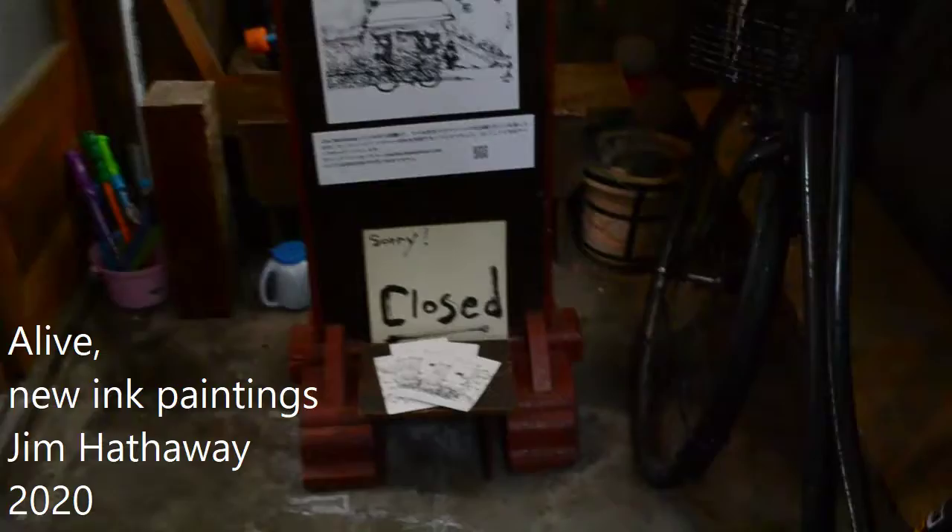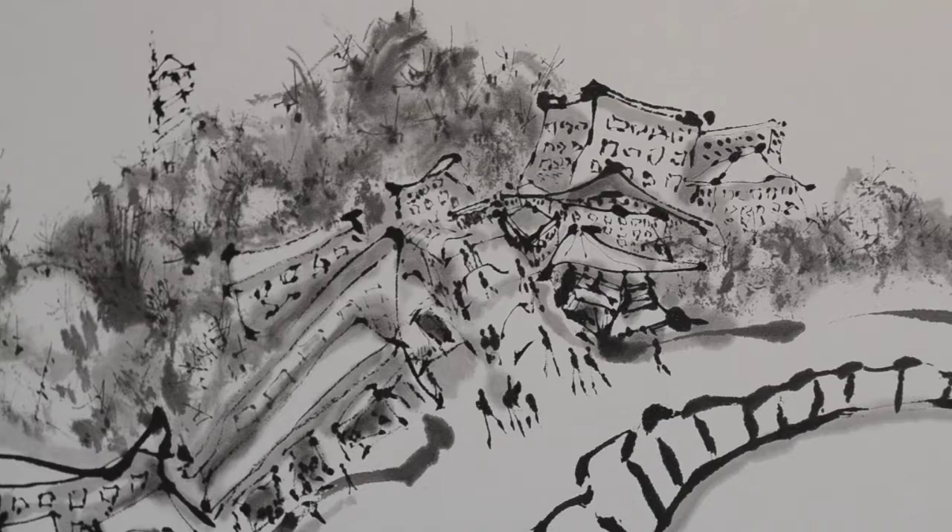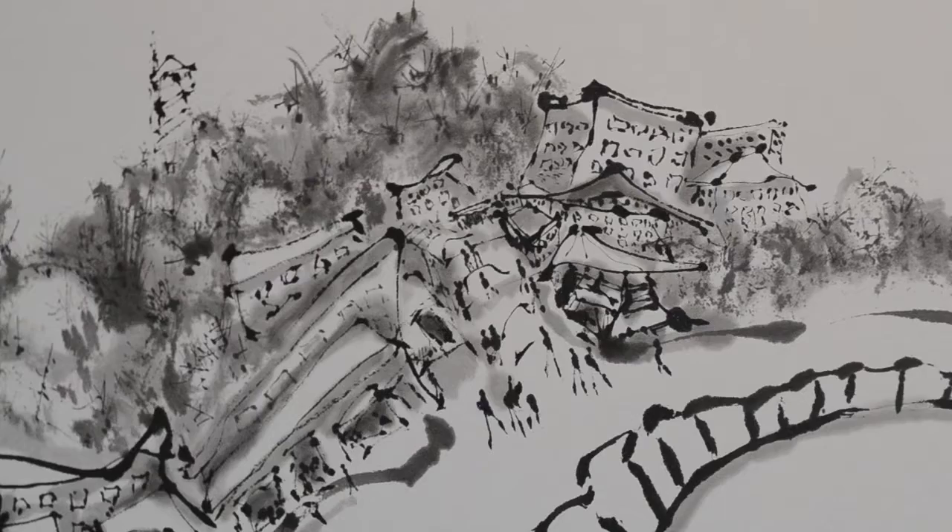Rainy day in Yanaka. My gallery is closed because this is not an exhibition — this is a virtual exhibition. Let me close up on a couple of these paintings for you: people walking up that narrow stone stepway to the shrine.